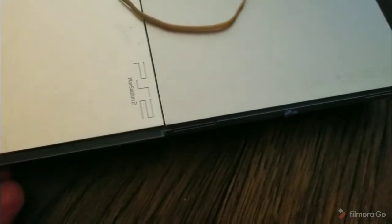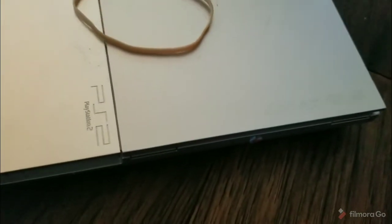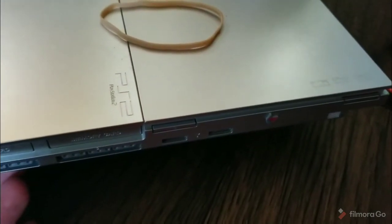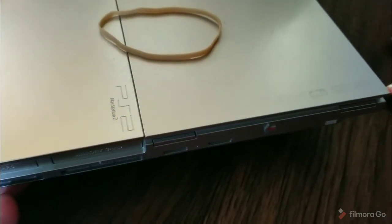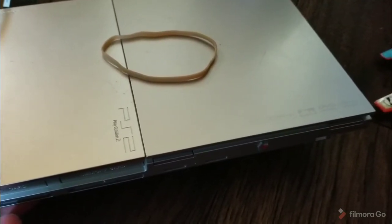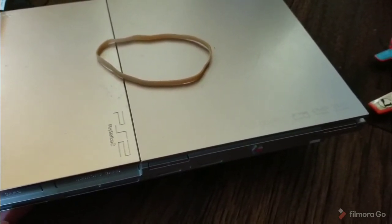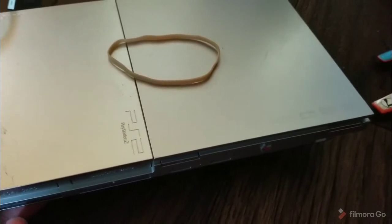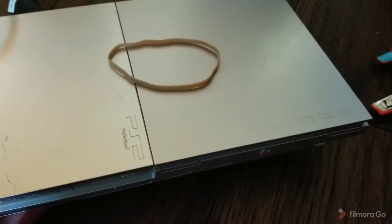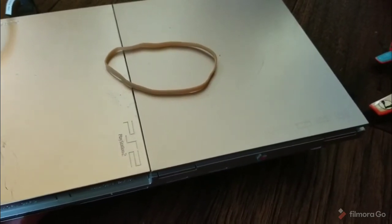The last item I got was this PS2 — it's a slim version. It does power on. I need to test it with a game; I have seven days to return it. Usually if it turns on it's a good indicator it'll work. Comps are going for between $50 and $60, so that should be a good flip.